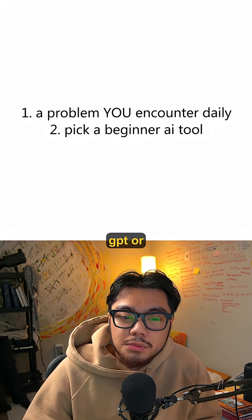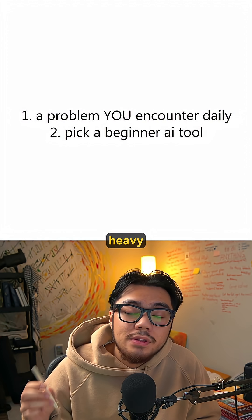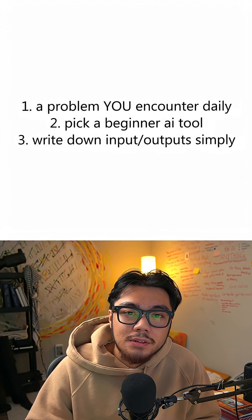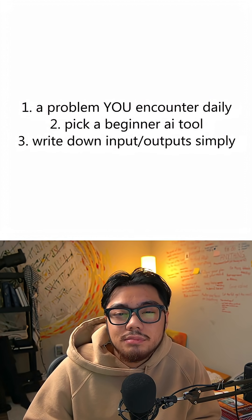Step two: pick a beginner tool like ChatGPT or Lovable. These platforms do the heavy lifting for you. Step three: write down your inputs and outputs in plain English — what goes in, what comes out. Keep it simple.